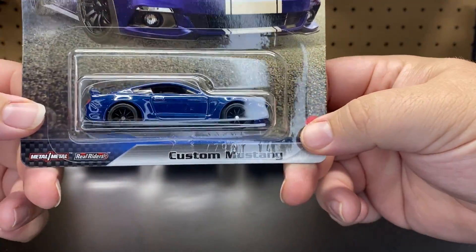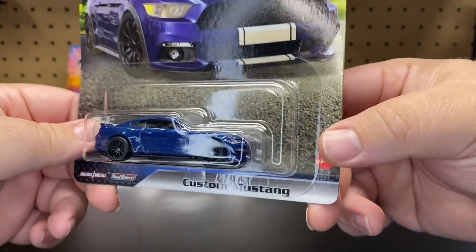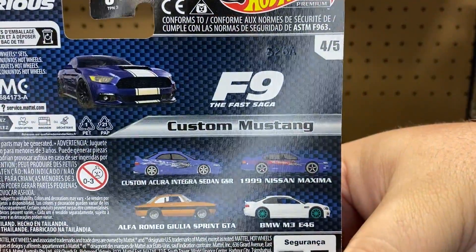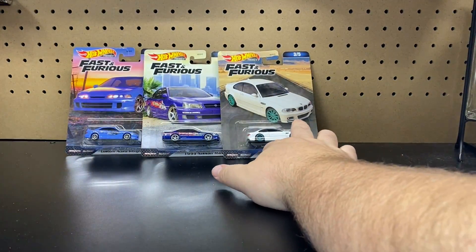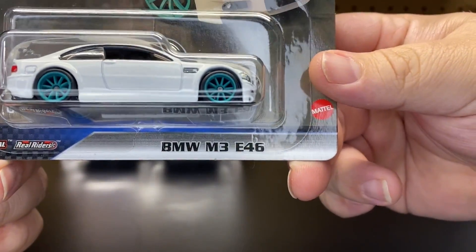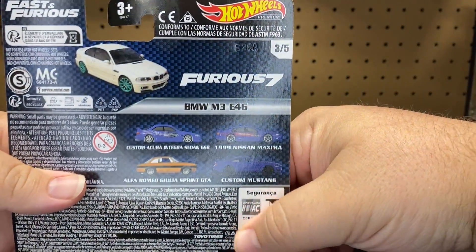Number four, we have the Custom Mustang. We have seen this in another premium set — Hot Wheels does like to roll over some of their vehicles. That's from F9. I'll get out the other ones so we can compare them during the unboxing. Number three, we have the BMW M3 E46, out of Fast 7.